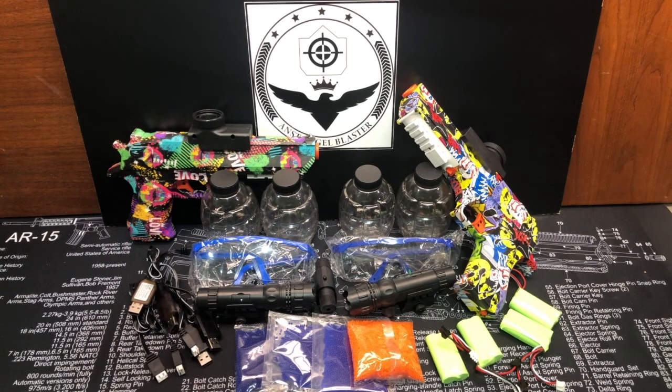So everything you need for you and your friend to have some gel blaster fun — probably about $150 worth of stuff right here at least. Again, this is going to run July 15th through the 25th, and the winner will be announced on the 26th. Good luck to everyone. Hope you all get lots of entries, and just keep coming back to watch the videos. Thanks a lot.